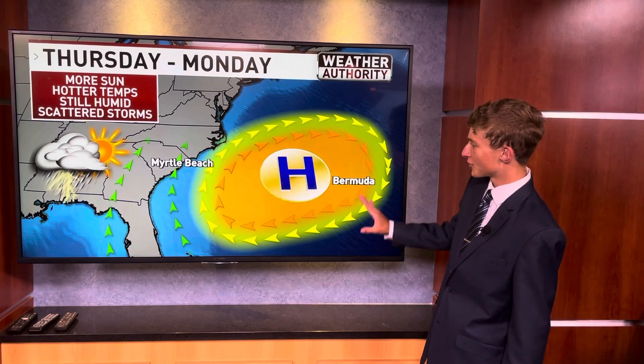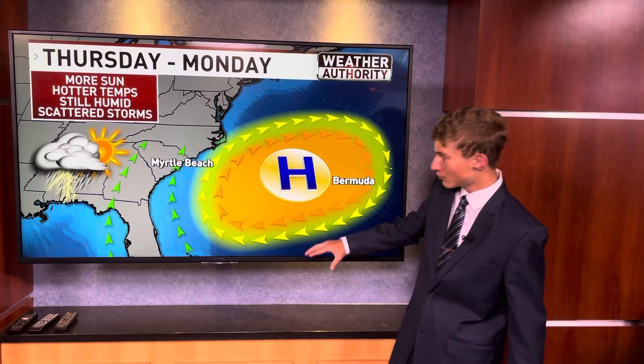Considering the front is a stationary front, it will be with us throughout the day tomorrow — scattered showers and storms everywhere you look. It's definitely likely all the way throughout the course of the day tomorrow and even into the weekend as well. A very strong area of high pressure is going to build just to the west of Bermuda, and as we get a southerly flow coming out of the Gulf of Mexico, that will enhance the chance for scattered showers and storms all the way throughout the weekend and even into early next week.